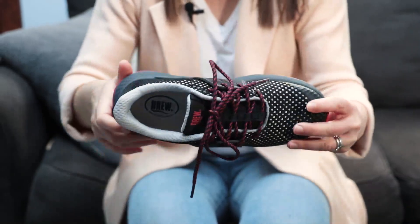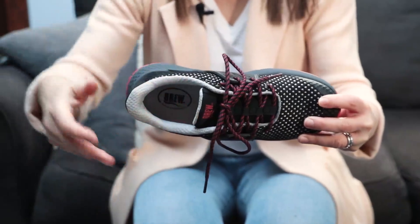A soft, foam-padded heel and tongue prevent irritation and slippage. And Drylex fabric linings keep feet dry and comfortable.